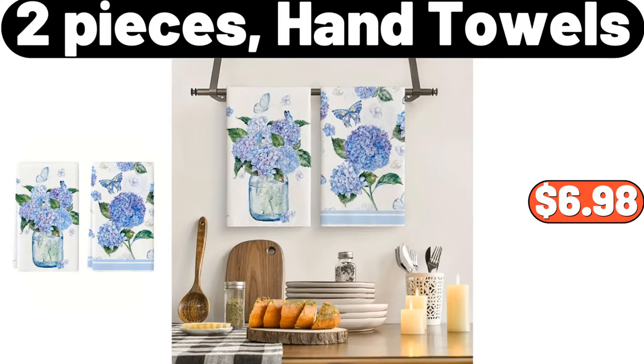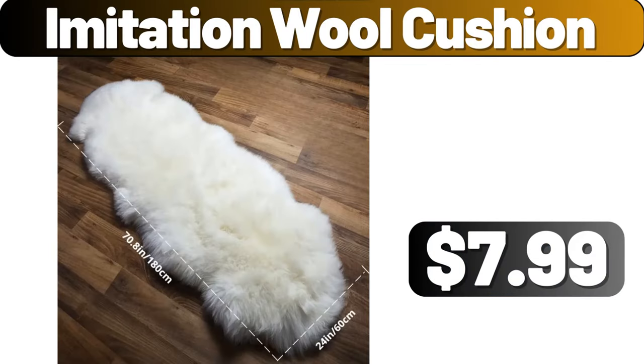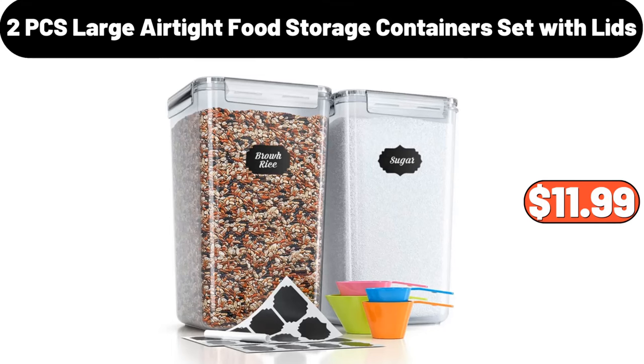2-piece hand towels, $6.98. Magic night light, $4.89. Imitation wool cushion, $7.99. 2-piece large airtight food storage containers set with lids, $11.99.